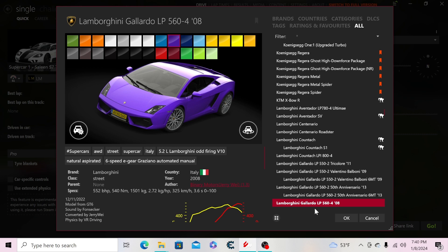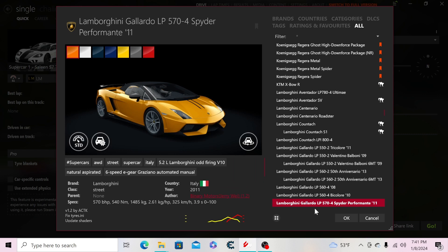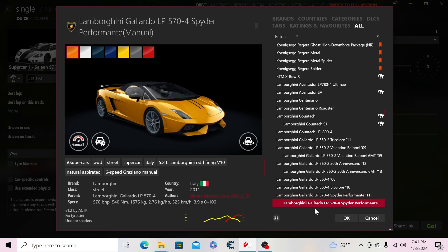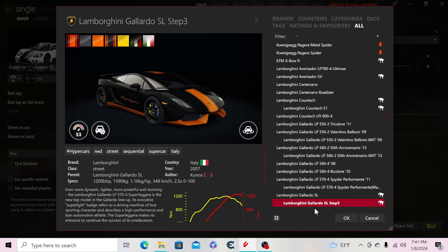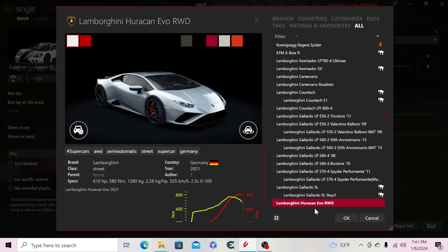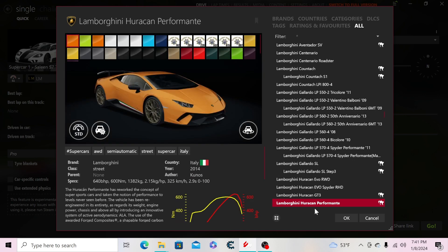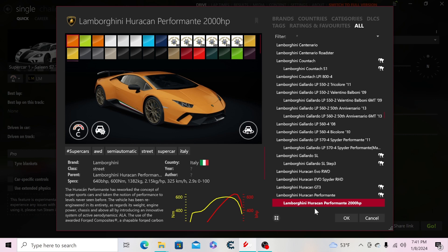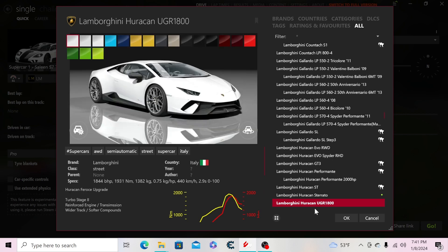Then the Lamborghini Gallardo LP560-4 from 2008, the 560 Bicolore from 2010, the LP570-4 Spider Performante from 2011, and the manual version of the LP570-4 — those are rare, fun fact. Then the Gallardo Superleggera, a Superleggera Stage 3 Underground Racing tune, the Huracán EVO RWD, EVO Spider RWD, GT3, Performante, and a 2,000 horsepower Performante.